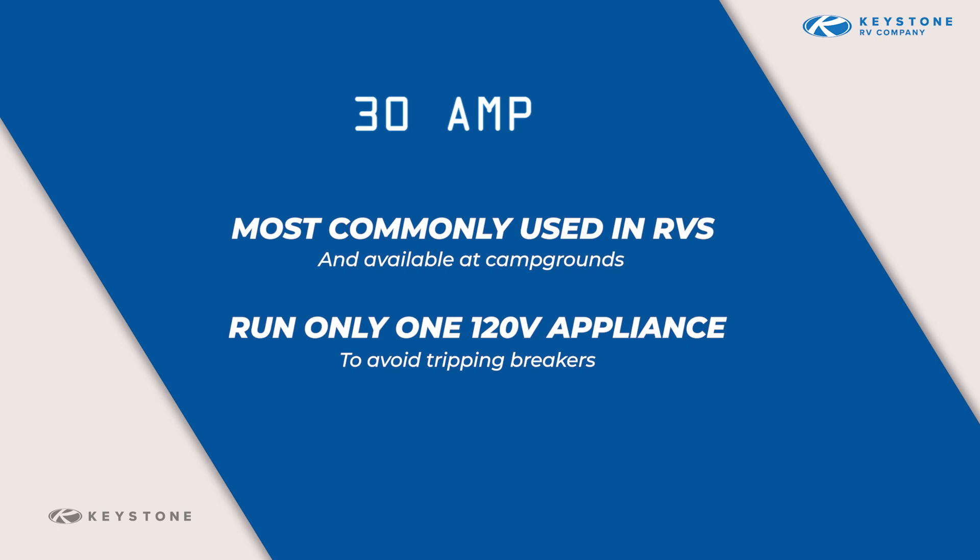Many items in your RV operate on 12-volt power and do not require much energy. 120-volt appliances such as the air conditioner, microwave, 120-volt element on the water heater, and plug-in appliances such as a toaster or coffee maker require a substantial amount of energy. For vehicles equipped with 30 amp service, it is recommended to only run one major 120-volt appliance at a time to avoid tripping breakers.